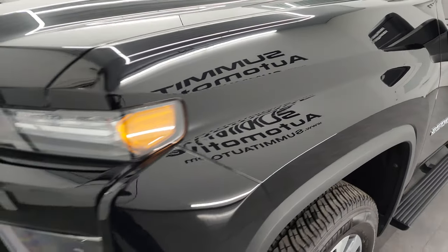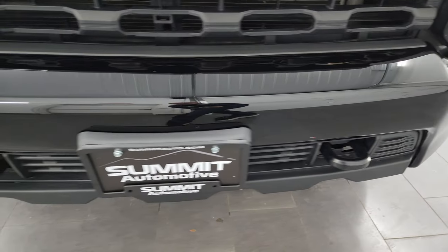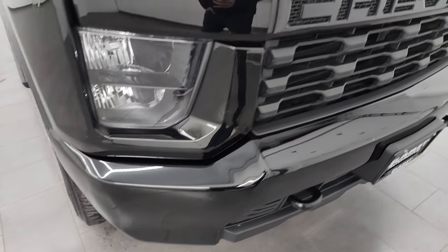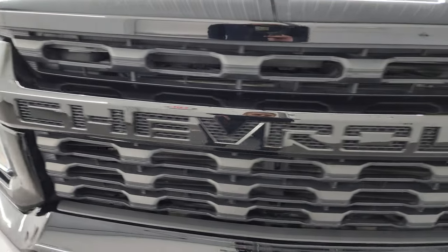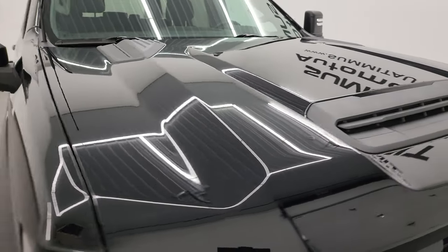Front fender is absolutely perfect. Front bumper is in excellent condition — you get the painted bumpers with the custom package. No major dents or dings on there. The grille is in really nice condition as well, and the hood is in great shape. I didn't see any dents on there.